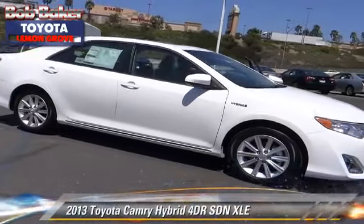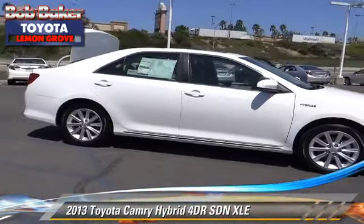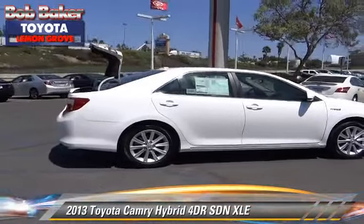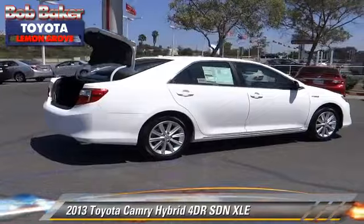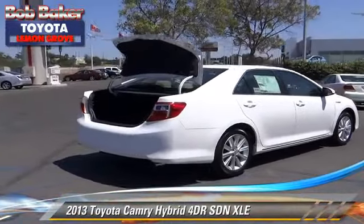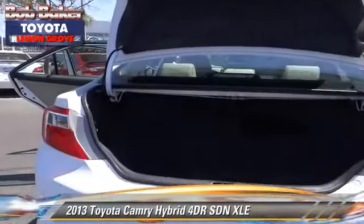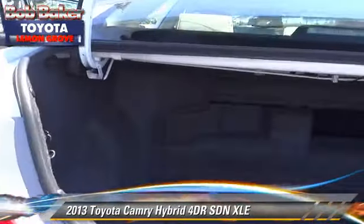The 2013 Toyota Camry Hybrid with an automatic transmission — this sedan is well equipped. This Toyota features a power seat, a sunroof, and tilt wheel. Safety features include dual front airbags.